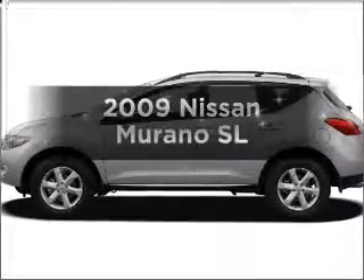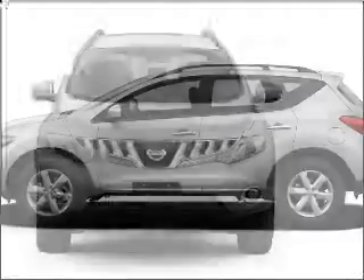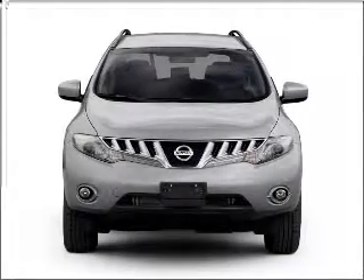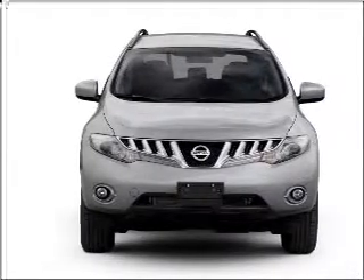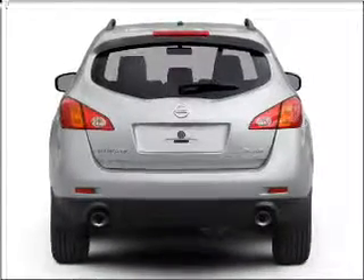Introducing the 2009 Nissan Murano. If you're looking for a first-rate auto, this one could be yours today. With a reliable six-cylinder engine that responds smoothly to its automatic transmission, the anti-lock braking system will help deliver you safely to your destination.